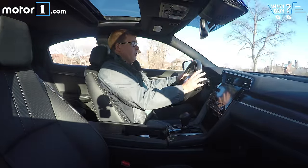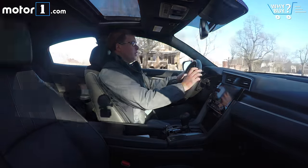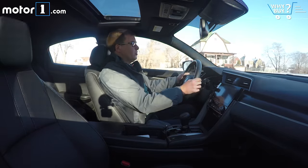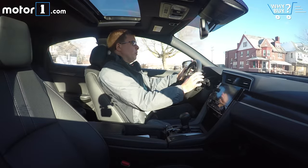This is the 1.5-litre turbo engine, which is available in a lot of Civic variants, and it works great. There's no real turbo lag to speak of — you wouldn't know it's a turbo engine. It's a pretty good match for this continuously variable transmission, which, although it's not my favorite type of transmission, in this application is pretty quiet and trouble-free.